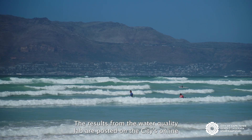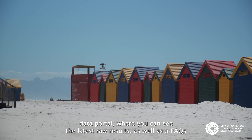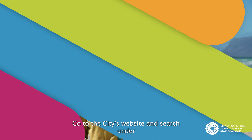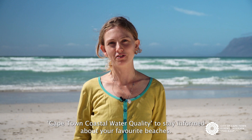The results from the water quality lab are posted on the city's online data portal, where you can see the latest raw results, as well as an FAQs document covering everything you need to know about coastal water quality. Go to the city's website and search under Cape Town coastal water quality to stay informed about your favourite beaches.